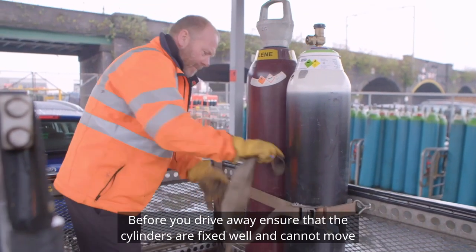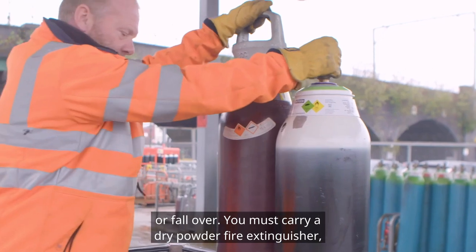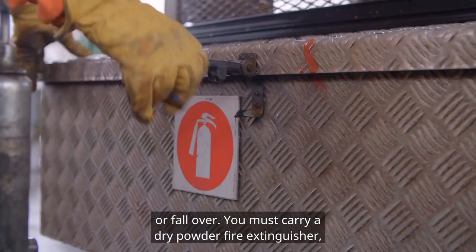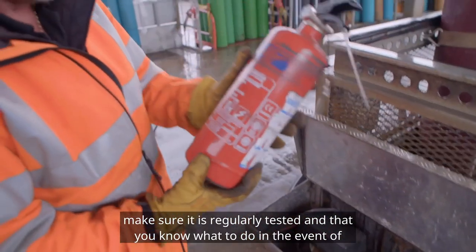Before you drive away, ensure that the cylinders are fixed well and cannot move or fall over. You must carry a dry powder fire extinguisher. Make sure it is regularly tested and that you know what to do in the event of an emergency.